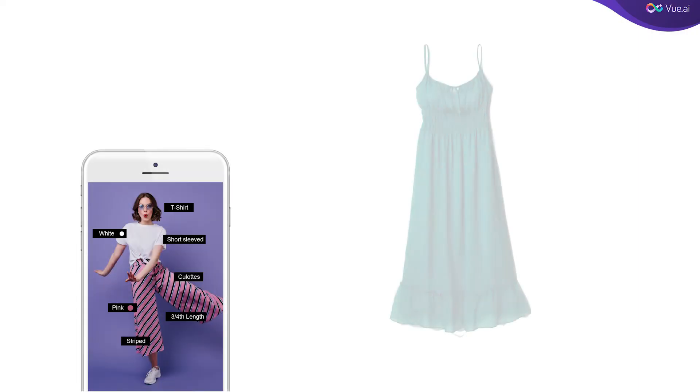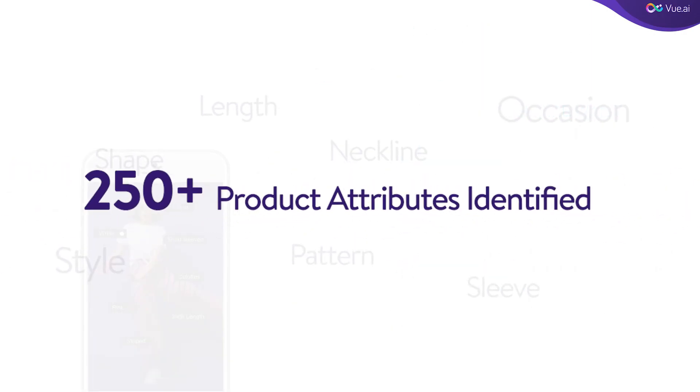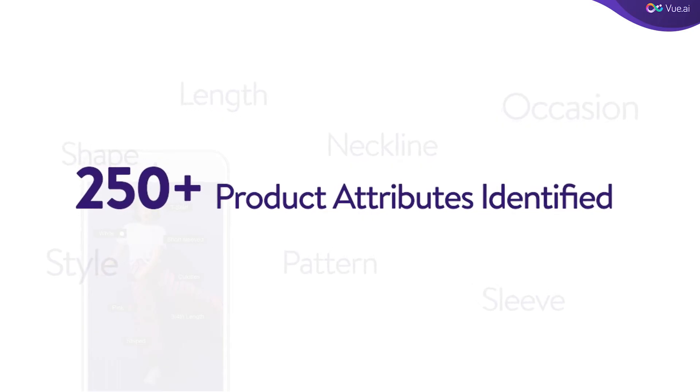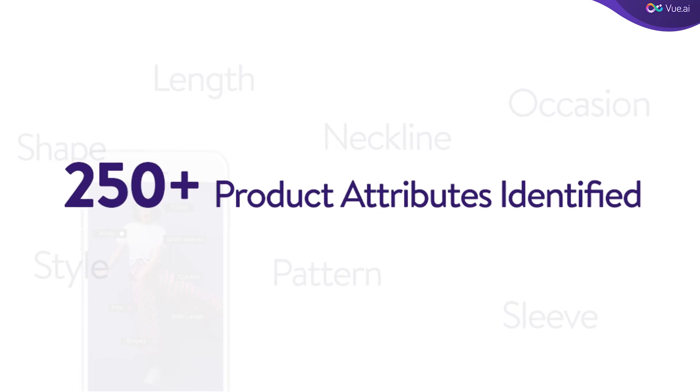With AI and image recognition, ViewTag predicts sleeve length, neckline, and shape of the outfit. ViewTag even predicts as many as 250 such product attributes, including the style and occasion for the product.